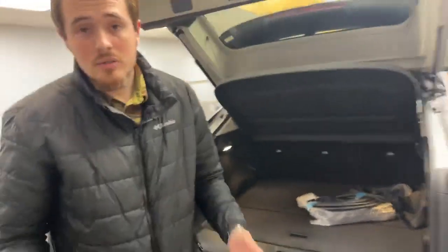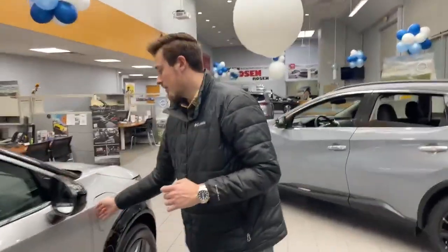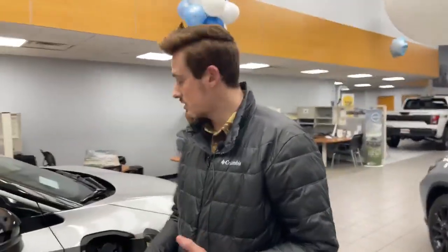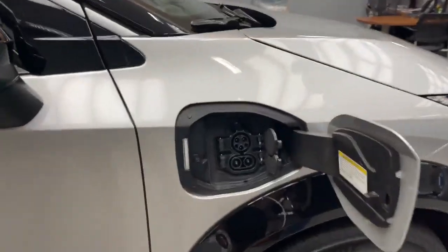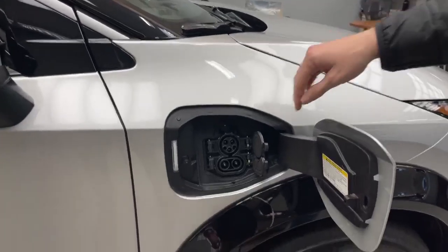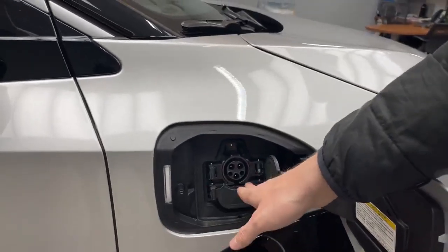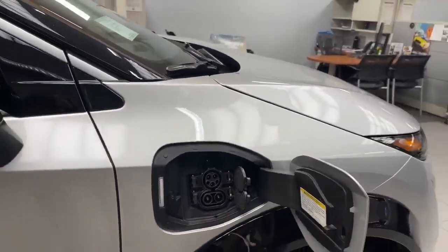Now we can go take a quick look at the updated charging port. In the Ariya, instead of the Leaf's CHAdeMO level 3 charging system, the Ariya has switched to the CCS port for level 3 charging. You'll see here that if you cover up the bottom half you can do your level 1 and level 2 charging, and then if you open it up your level 3 charging is available.